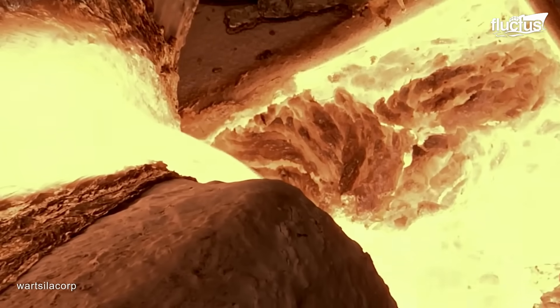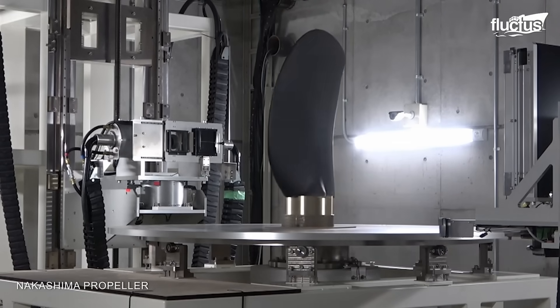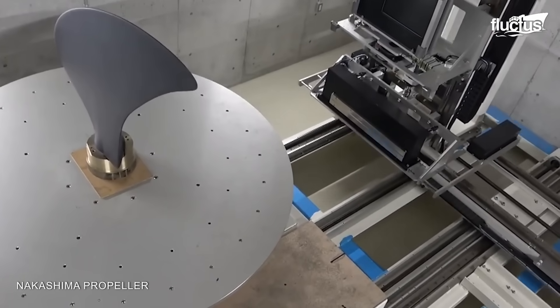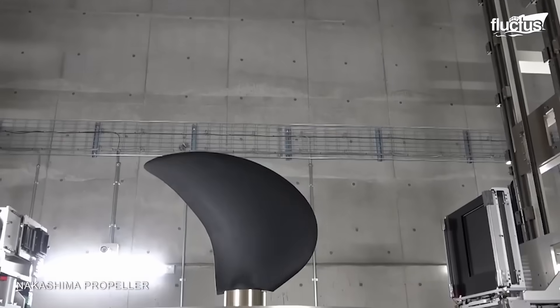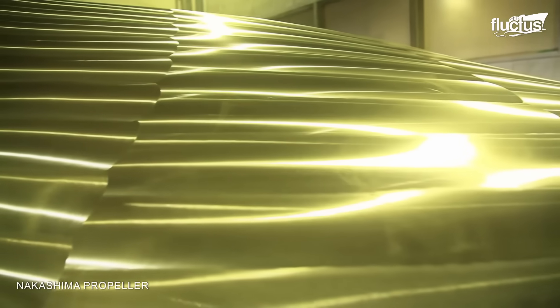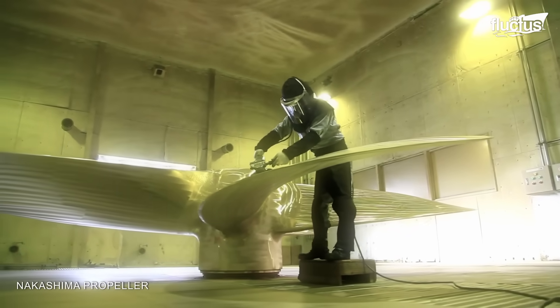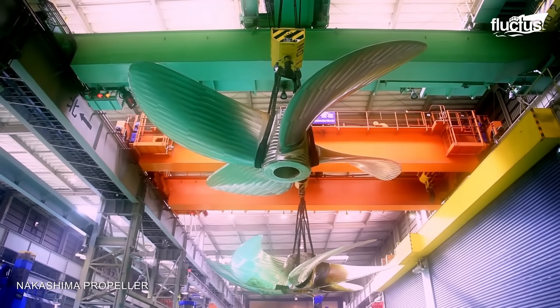Quality assurance is paramount. X-ray scanning was employed to scrutinize the integrity of the newly cast propeller. This non-destructive testing method ensures the propeller meets stringent standards for structural soundness. Once the X-ray scanning confirmed the structural integrity, the propeller underwent a meticulous polishing process. The finest craftsmanship used the latest polishing machines and techniques to ensure the smoothness of the surface, reducing drag and contributing to the overall hydrodynamic efficiency of the propeller.